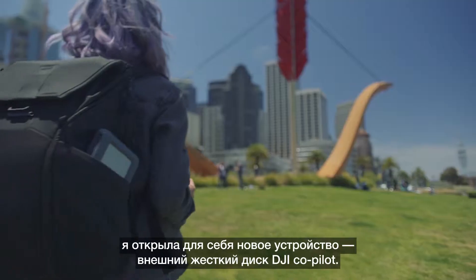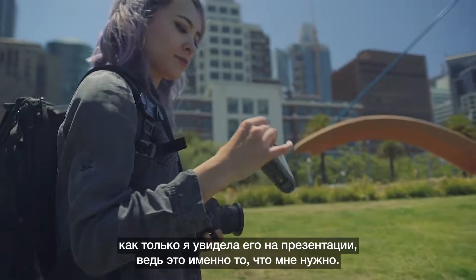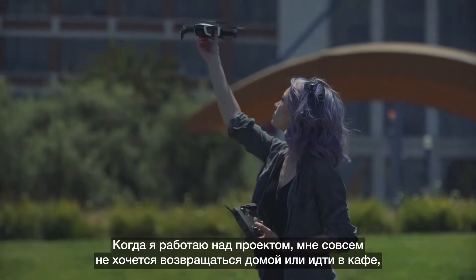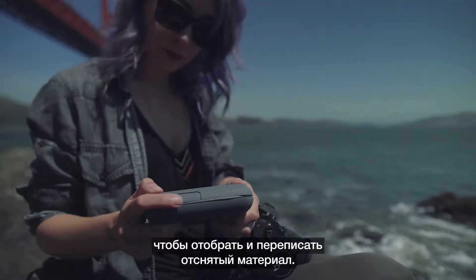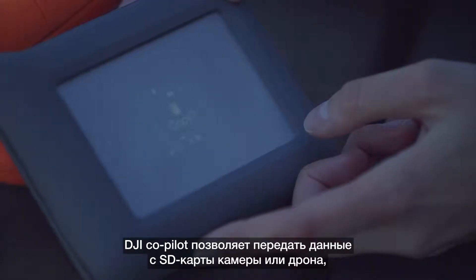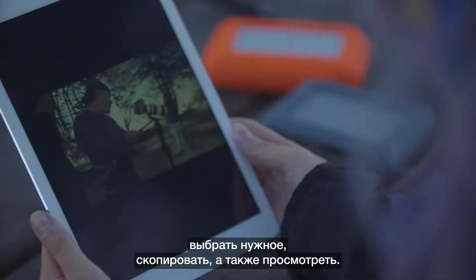Staying with the mobile theme, a new product that I discovered is the DJI Co-Pilot. When I first saw it at a trade show I instantly fell in love with it because it just fit me. When I'm out in the field I don't really want to go back home or go to a coffee shop to start looking and transferring footage. The DJI Co-Pilot allows me to take my SD card from my camera or my drone, plug it in, copy footage, and also review it.